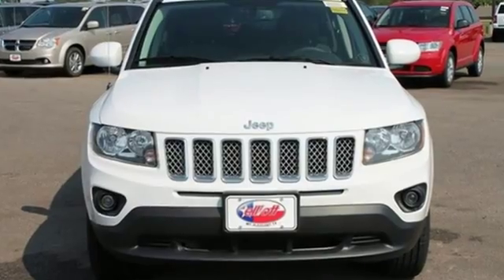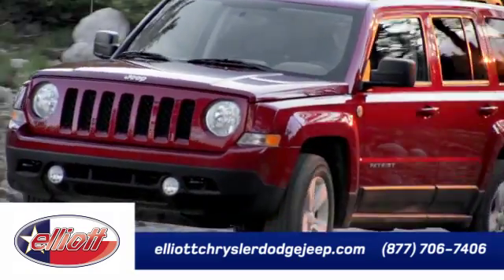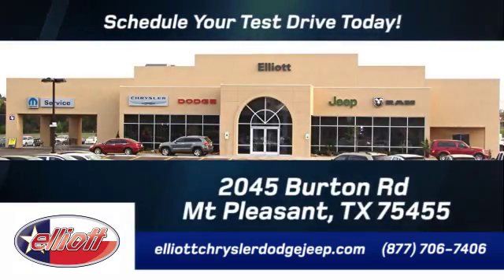Test drive this Compass today. Elliott Chrysler Dodge Jeep — schedule your test drive today. We are located just off I-30 on Burton Road in Mount Pleasant.